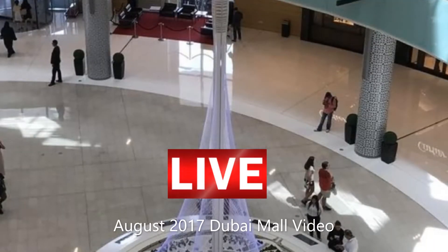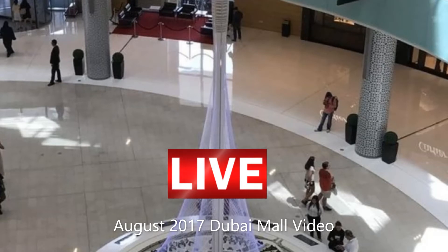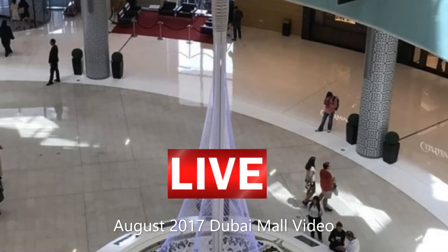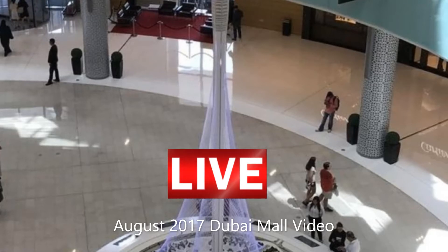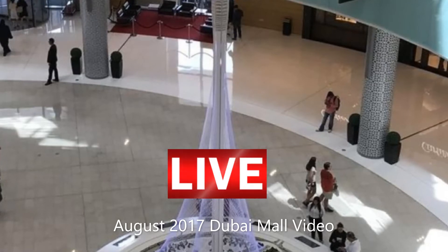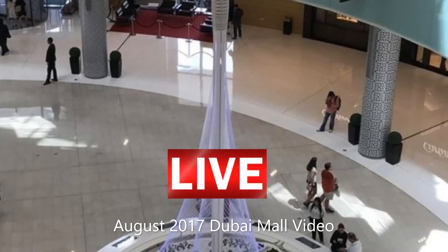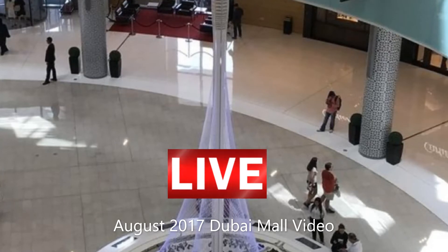In August 2017, a video displayed in Dubai Mall gave a hint of the tower's height. According to the video, it can be approximately speculated that 8 Dubai Creek Towers stacked on each other would reach 11 kilometers, suggesting the tower will be at least 1,300 meters tall.